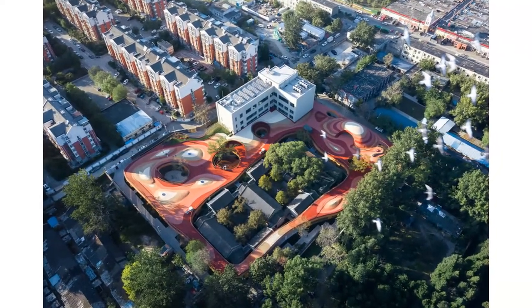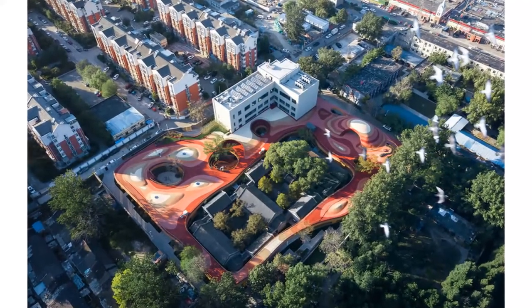Hello guys, today we will examine the Yucheng Kindergarten project with you.